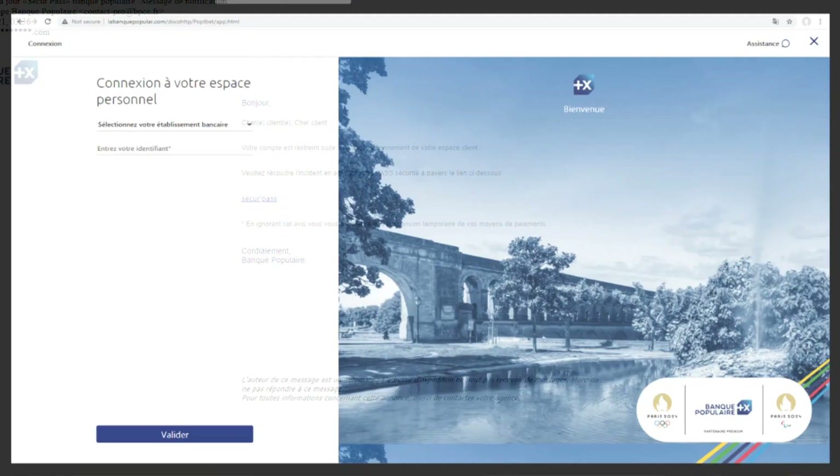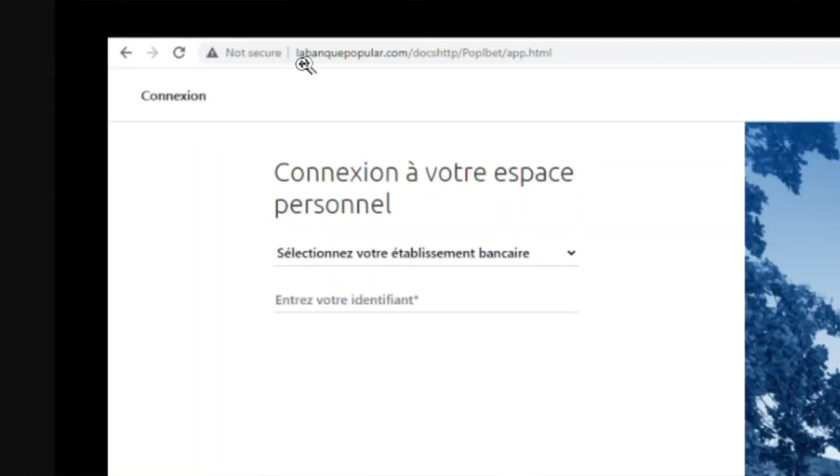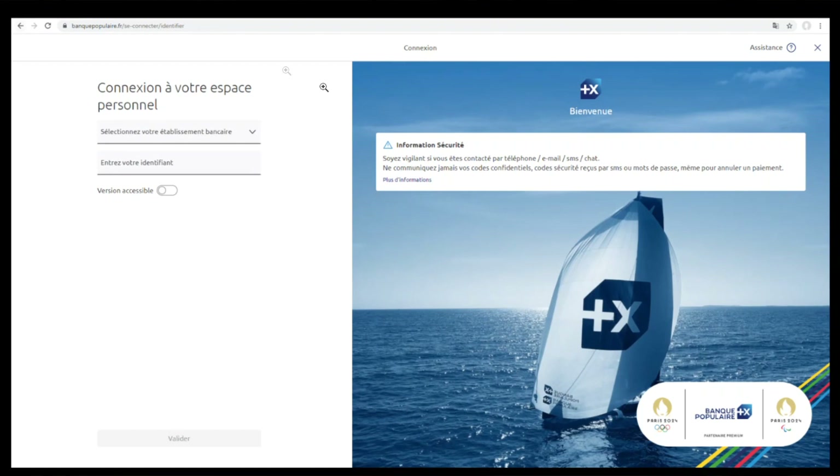But let's click on it anyway. What comes up when we click on it? We get this website. And notice that instead of ahajerlop.com, it's taken us to labanquepopulaire.com. Now, if I were to go on Google and search for Banque Populaire, I would get a link to the real bank login page, and that would show banquepopulaire.fr in the address bar.